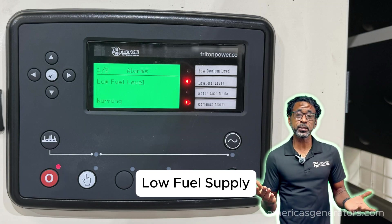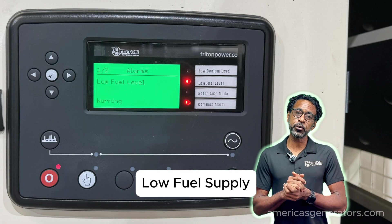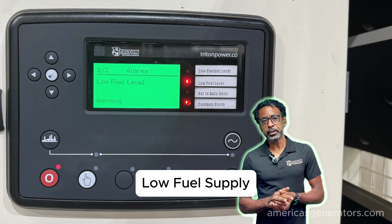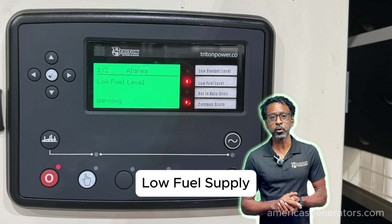A low fuel supply — insufficient fuel for combustion can lead to a decreased power for your engine, in turn causing an undervoltage alarm or shutdown.